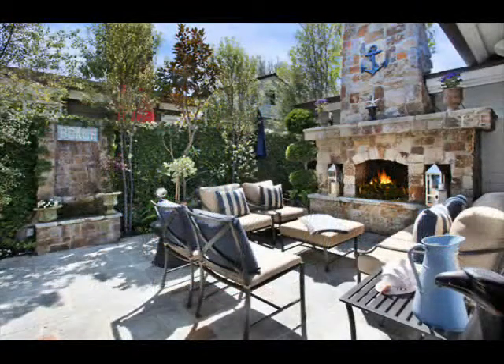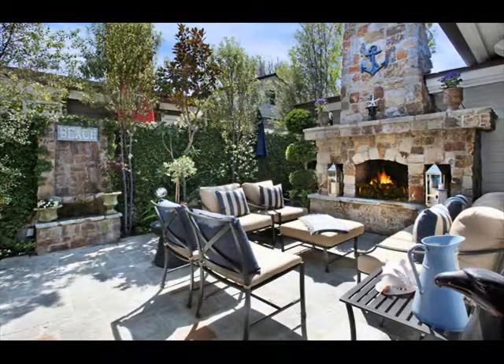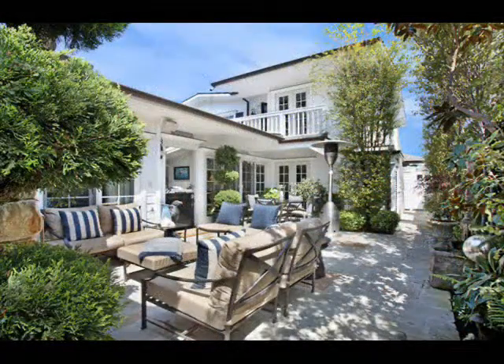The kitchen opens to the dining room and great room featuring built-in cabinetry, fireplace with marble accents and French doors opening to the lushly landscaped patio, which showcases custom stone hardscape, outdoor fireplace and waterfall.